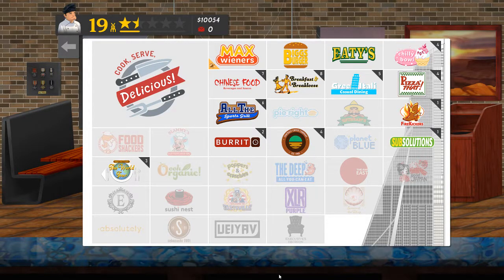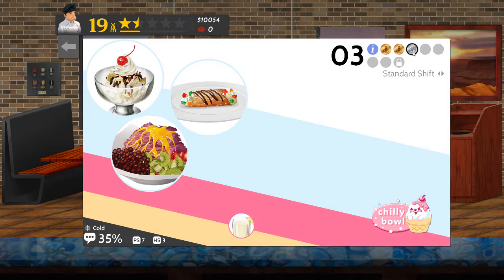Welcome to Cook Serve Delicious 2 and my continuing attempts to do all the Chef for Hire events at all the restaurants and get a medal each time. I'd like it to be a gold medal but that's not always going to be possible. I'm currently concentrating on Big Burgers, Eaties and Chili Bowl. There are currently no shifts at Big's Burger or Eaties available, so it looks like I'm going to Chili Bowl — continue working on the shifts there.